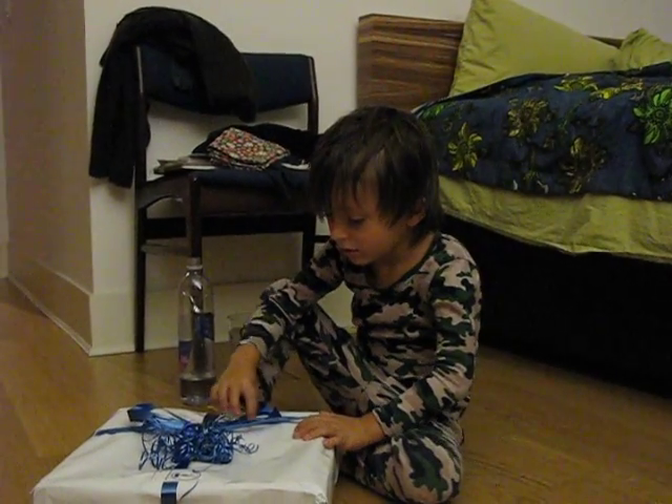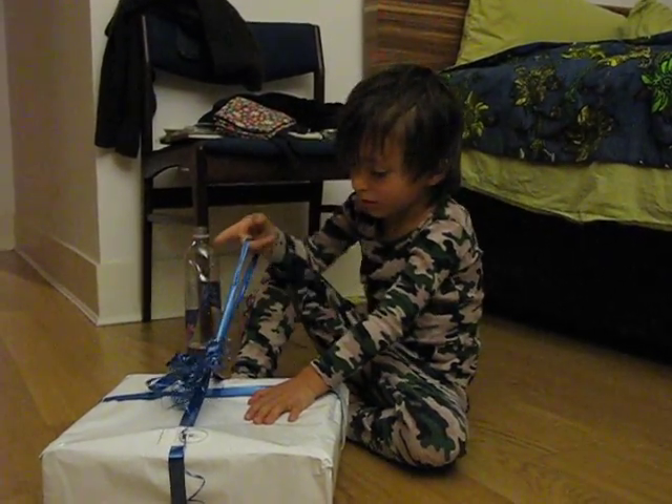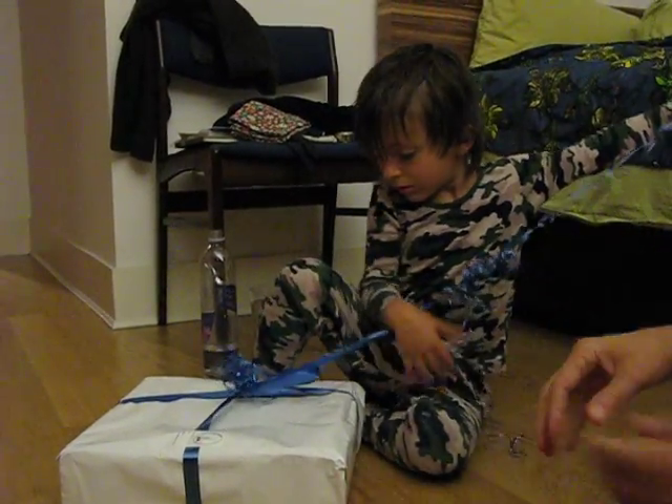Try pulling the ribbon — the squiggly part. Pull the squiggly part. There you go.